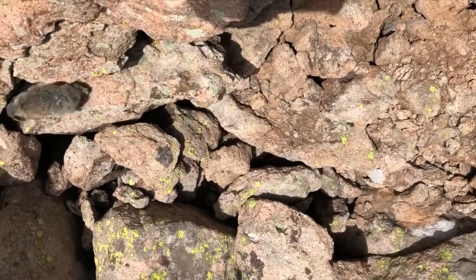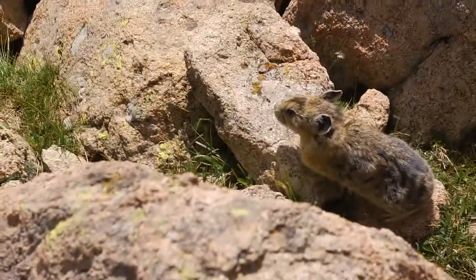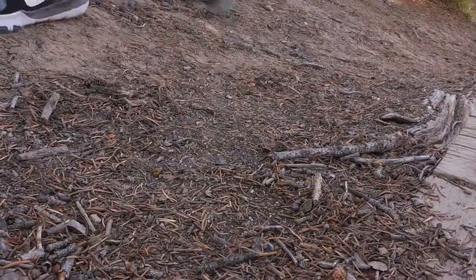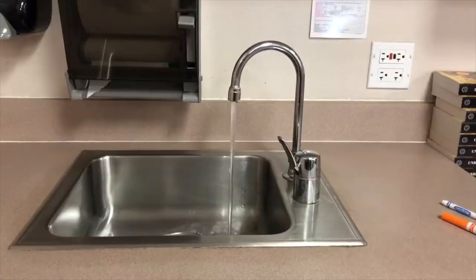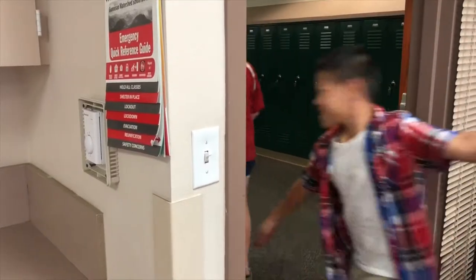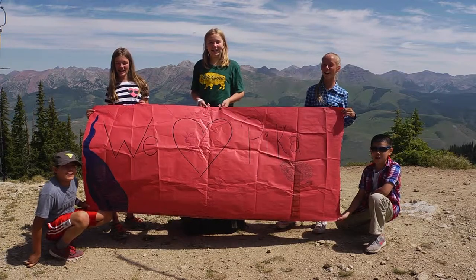Tell your representatives about the pika and your concern with climate change, and remember to vote. Until the government starts doing their job, we can save the pika by picking up trash, recycling, using less resources, and biking instead of driving. Save the pikas!